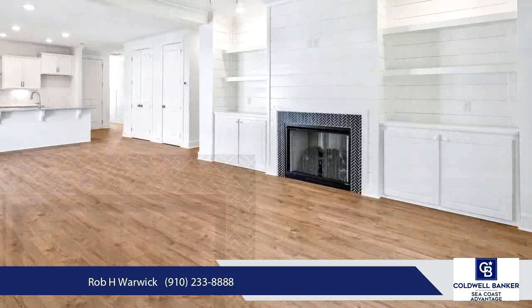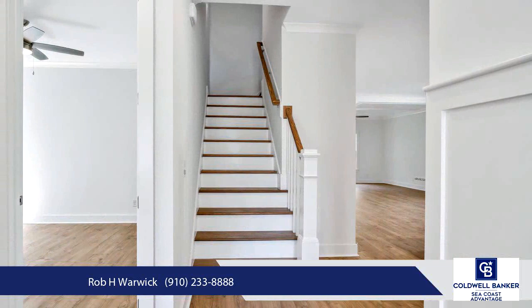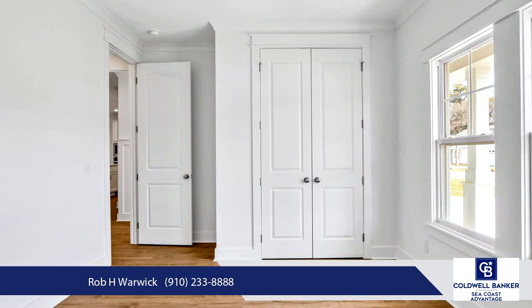The public boat ramp on the ICWW is only a short golf cart ride away. Close to all the shopping and restaurants that Ocean Isle Beach has to offer. Let's make this home yours today — schedule an appointment and we'll see you soon.